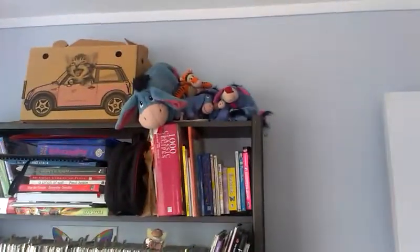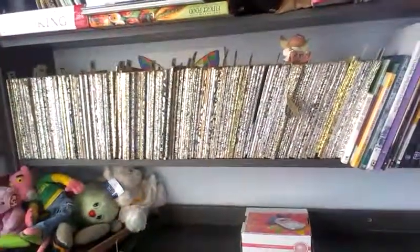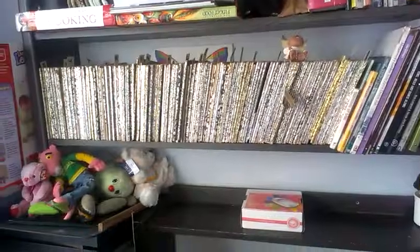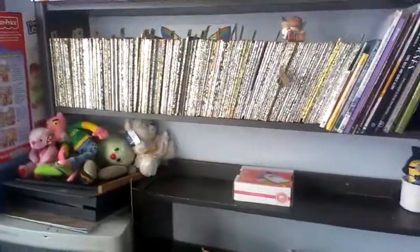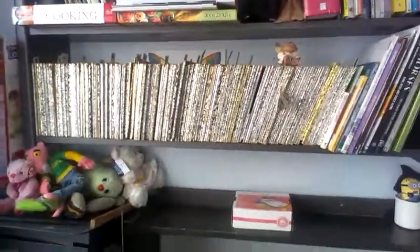Here are some Eeyore decorations and this is my Little Golden Book collection. I grew up reading these books with my mum and dad, so I've decided to collect them. I've got various family members and friends around the country collecting them too, and I've got about a hundred and seventy of them.